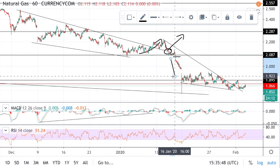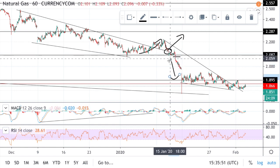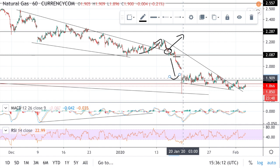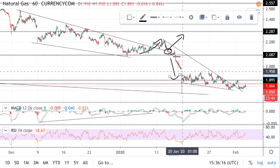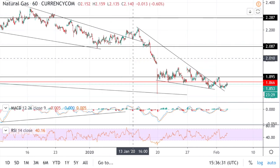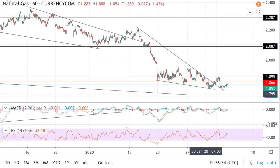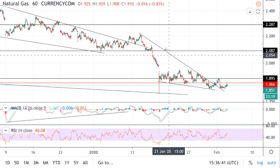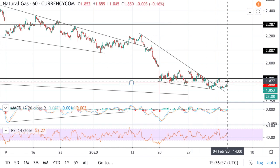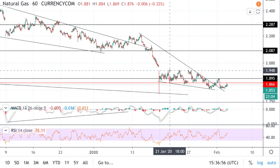We then broke the support level I was looking for a bounce off of, so I completely stopped my long position on natural gas. Not much of a surprise, we did get a significant drop — that's what happens when many people are watching the same price level and you get that break. Now I'm going to clear the chart and talk about the new wedge pattern we're currently forming. Just because it failed before doesn't mean it will fail again — technical analysis is about probability.